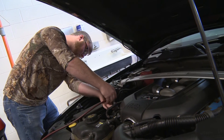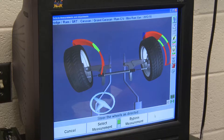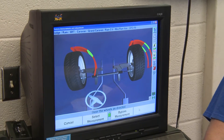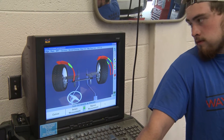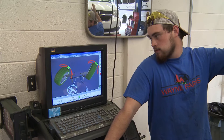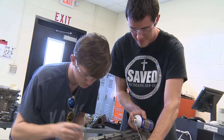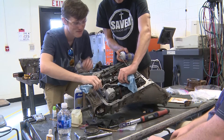If you want a career as a mechanic, Surry Community College can send you on the road to a bright future with the Automotive Systems Technology Program. Students learn how to apply technical knowledge and skills to repair, service, and maintain all types of automobiles. High school juniors and seniors can take Automotive Systems Technology classes tuition-free through the Career and College Promise Dual Enrollment Program.